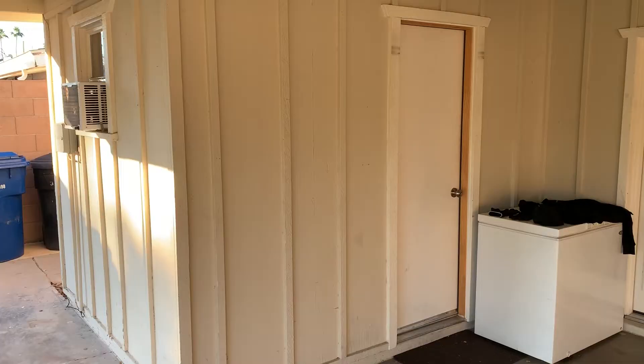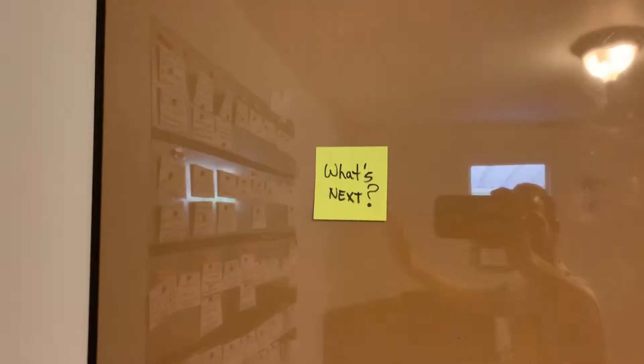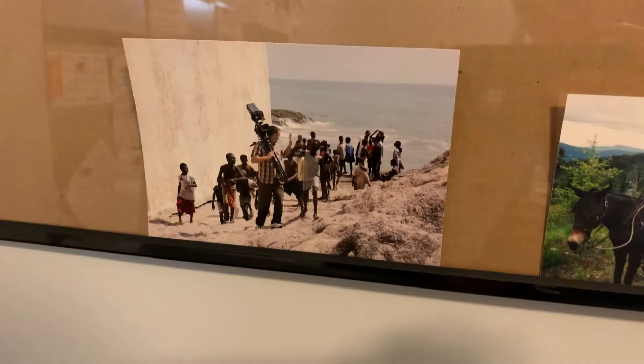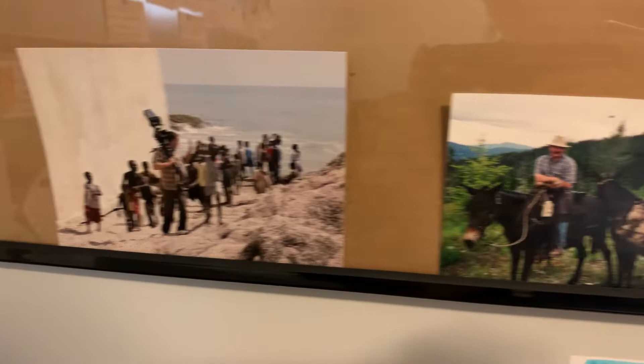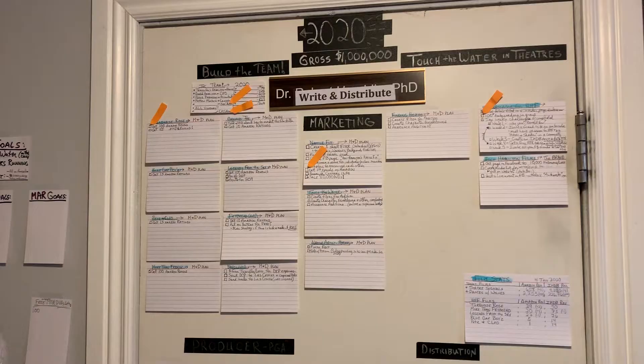It's January 7th and I want to continue to document my process for making my next film. I wanted to start off by showing you the space where I do a lot of work. Come on in with me. I'm actually reading a book about Nelson Mandela and I realized this space is barely bigger than the cell he was in — and I've been thinking about the things he did in that little space. This is my creative space where I need to be focused, and how do I get the next project going?